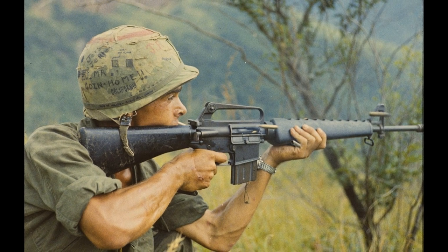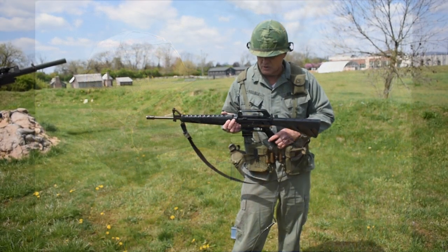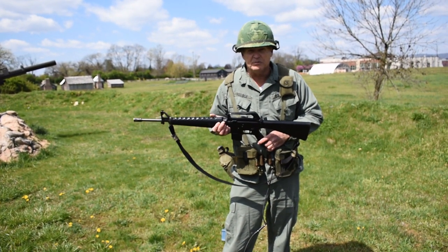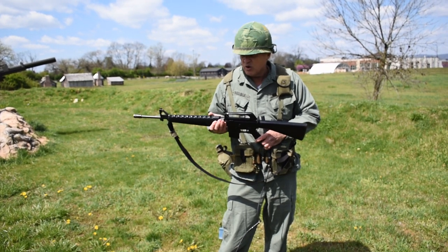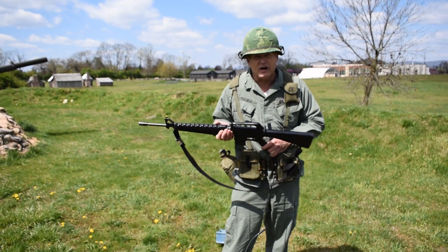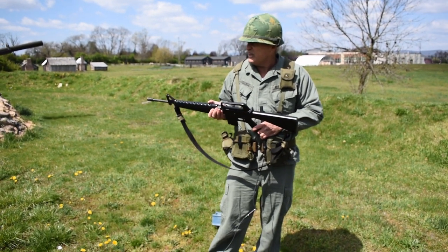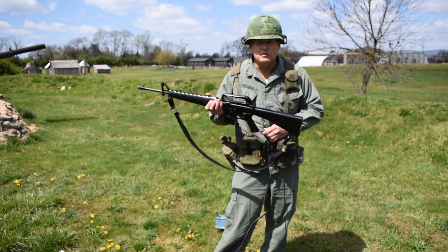We were mass-producing these M16 rifles, which are made of steel, aluminum, lightweight fiberglass, and hard plastic for the butt. They only weighed about seven pounds. They could fire about 600 rounds a minute. If you could see it, you could pretty much hit it with these weapons. Load about 30 rounds at a time. A great weapon.